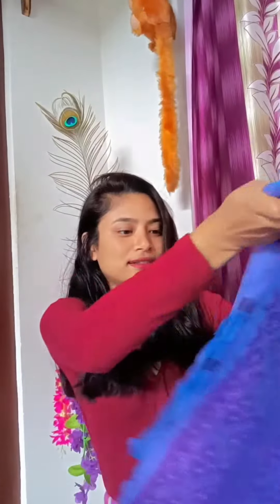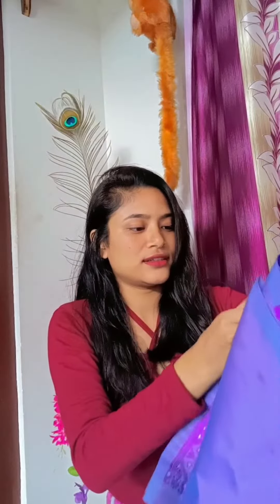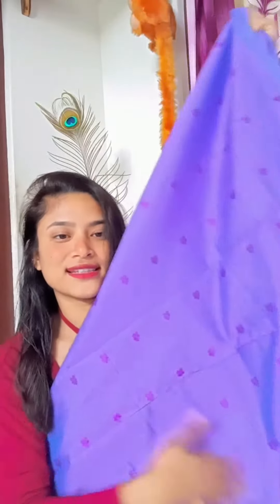This is the blouse, and this is the chaddar — you can see it has a flower design on the whole body. It looks very good.